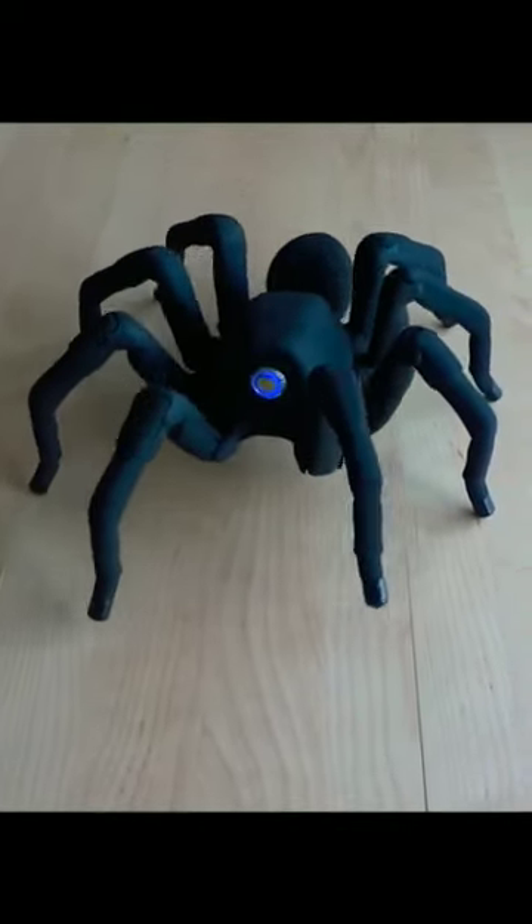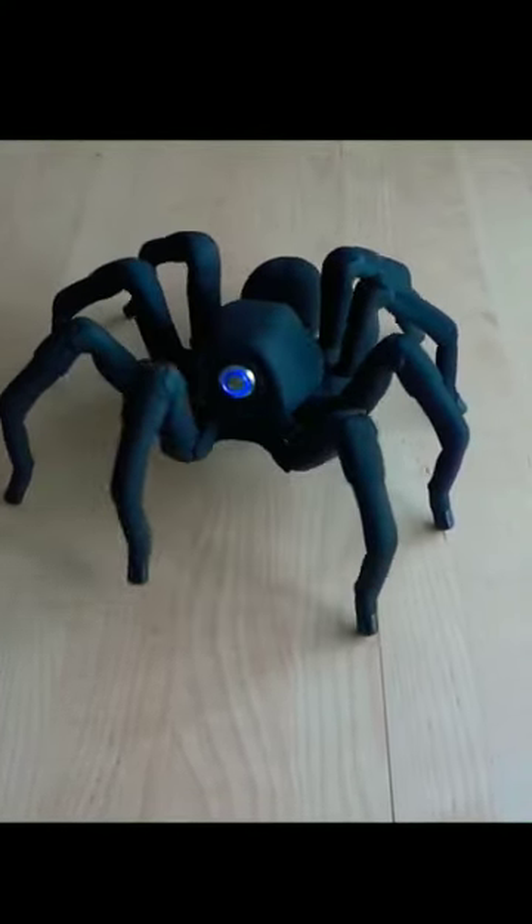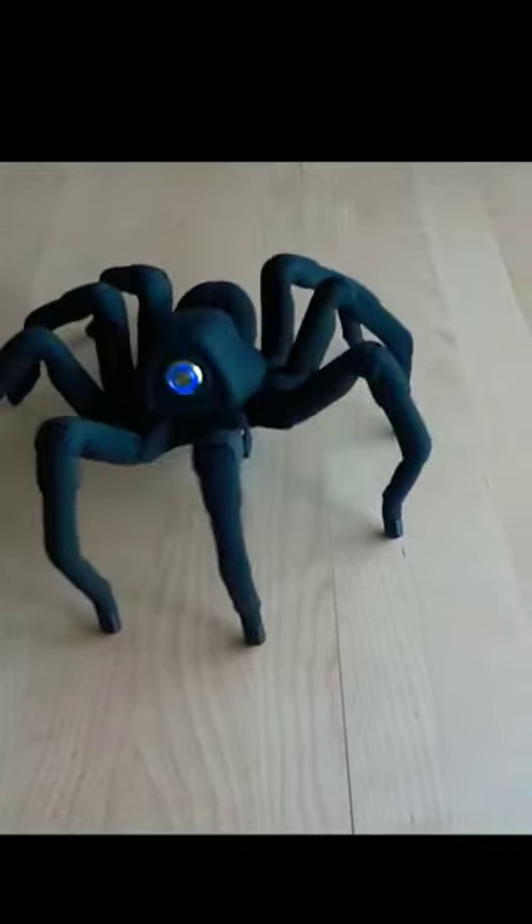T8X comes in smooth and hairy versions, and either can be yours for a mere $950. This beast may not be able to climb walls like a real spider, but it can certainly cut a rug.